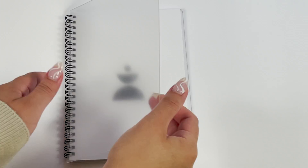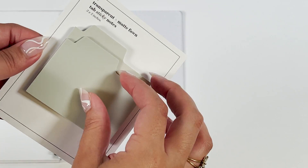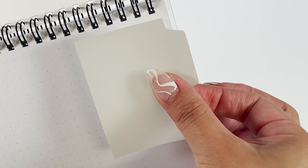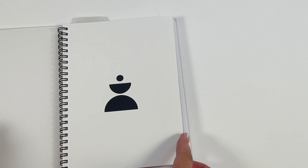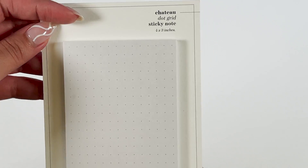Use our dot grid spiral notebook to keep all your notes in one place — perfect for sketching, bullet journaling, or just taking notes. Use our blank tab sticky note set to create the imitation of tab dividers. The dot grid sticky notes pair perfectly with the dot grid spiral notebook and function as a blank sticky note perfect for any planning use or occasion.